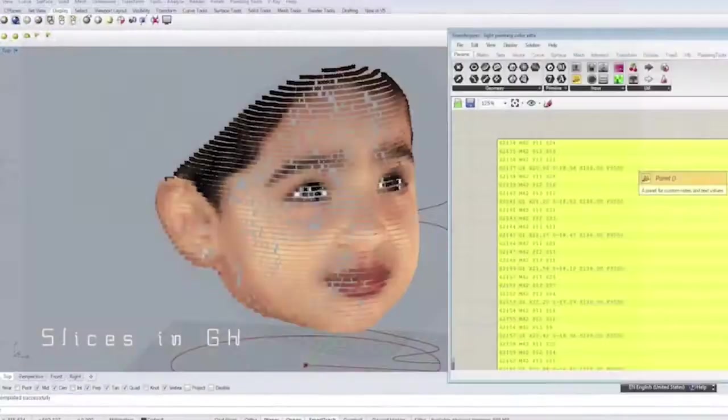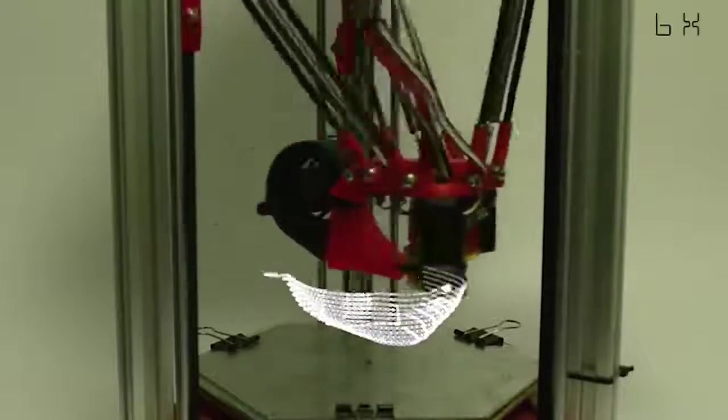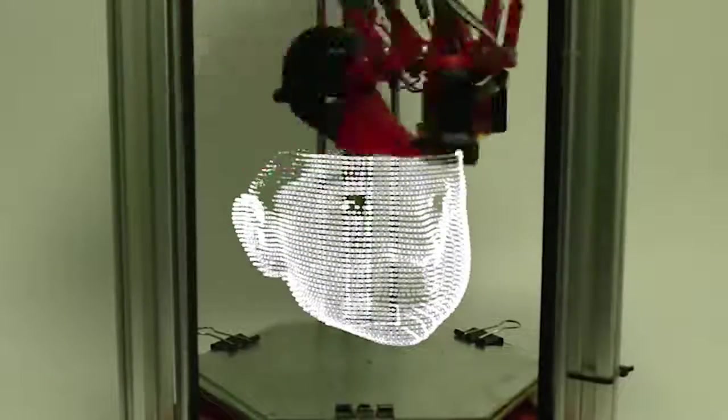3D printing with light! Using a LED light extruder, long camera exposures, and coating, filmmakers are now able to add beautiful 3D printed light sculptures to their work.